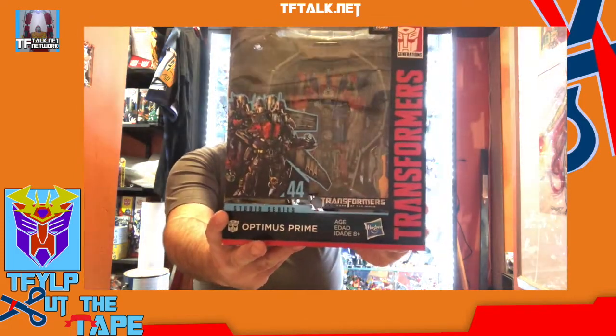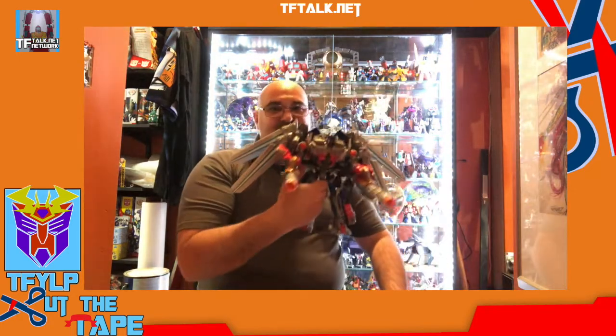This is Studio Series number 44. This is Dark of the Moon Optimus Prime, and he comes with his jetpack. So I wanted to compare this today — a Leader class toy at $50 — to this.